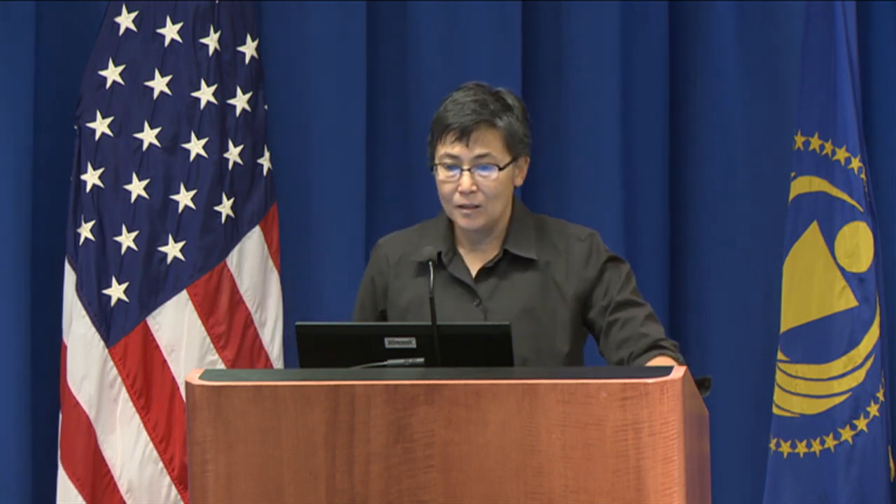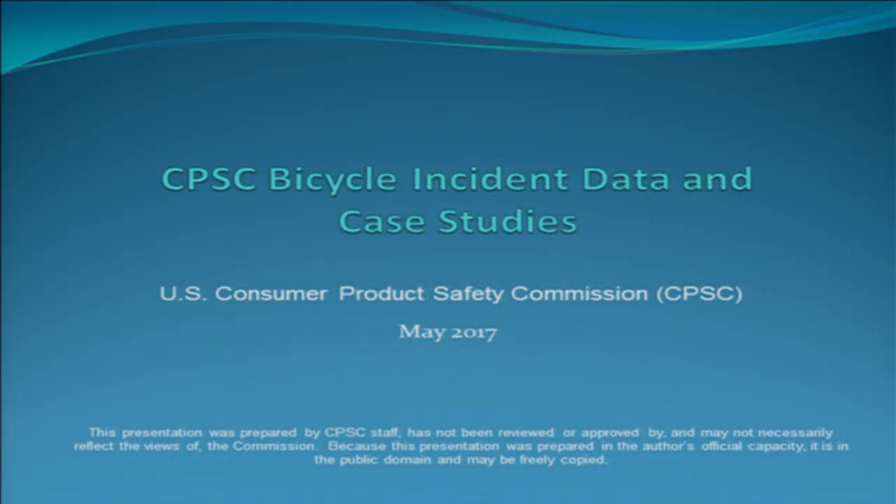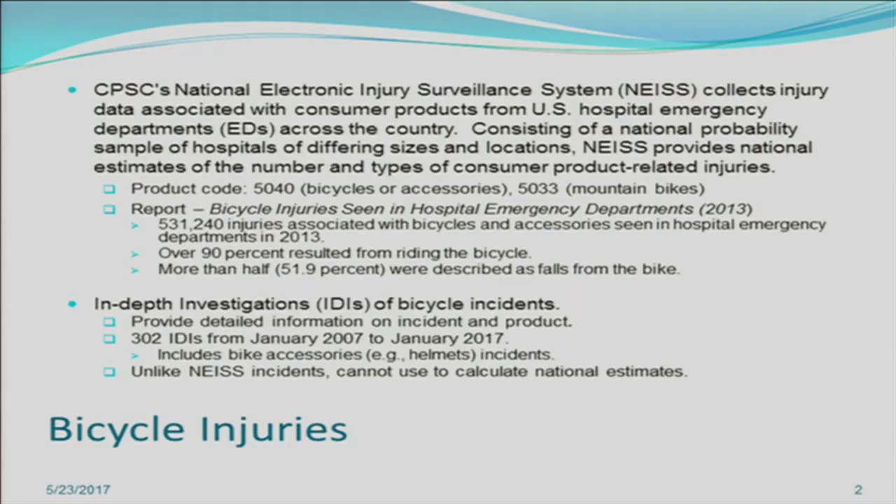Thank you. As Vince mentioned, my name is Caroline Paul and I am a mechanical engineer here at the CPSC. This presentation will talk about how CPSC gathers data on bicycle accidents and give examples of a few case studies of actual incidents. CPSC gathers information on bicycle accidents by two main methods. The first is the National Electronic Injury Surveillance System, also known as NEISS. The second are in-depth investigations conducted by our own investigators. NEISS collects injury data from emergency departments across the United States.